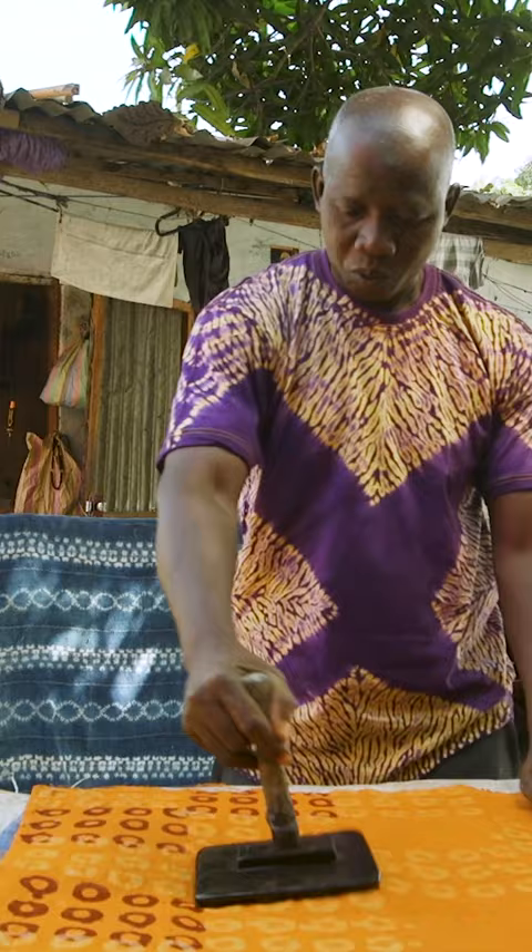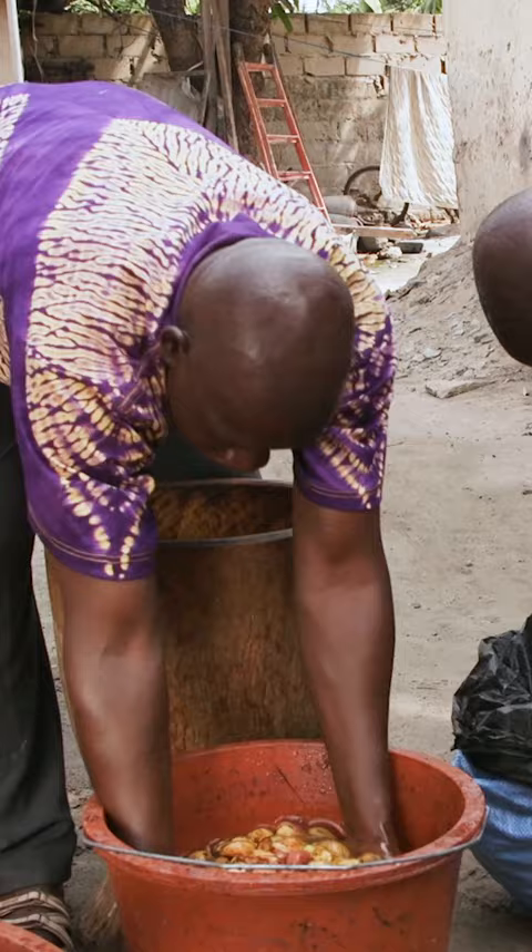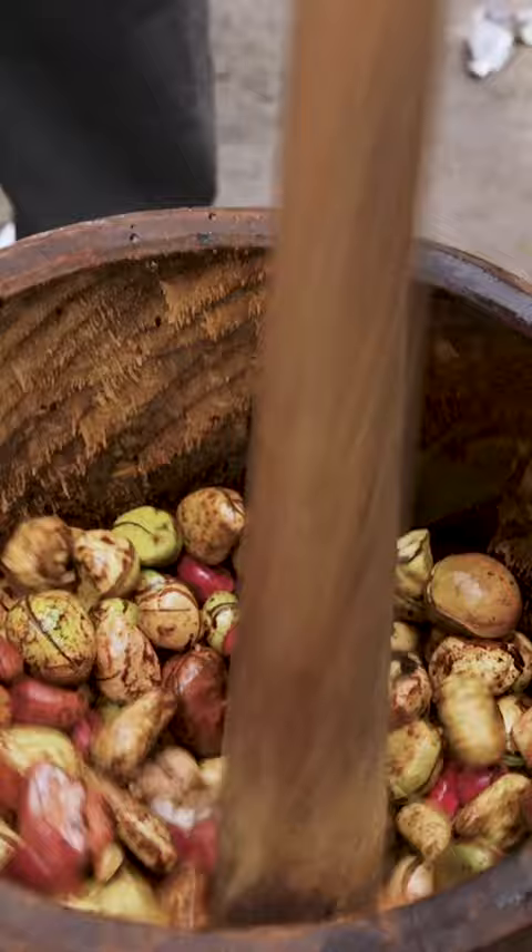Musa Jete is the last tie-dyer in his town of Sukuta in Gambia. He goes to Seracunda Market to buy kola nuts twice a week, and says the key to getting the best color is washing them thoroughly.